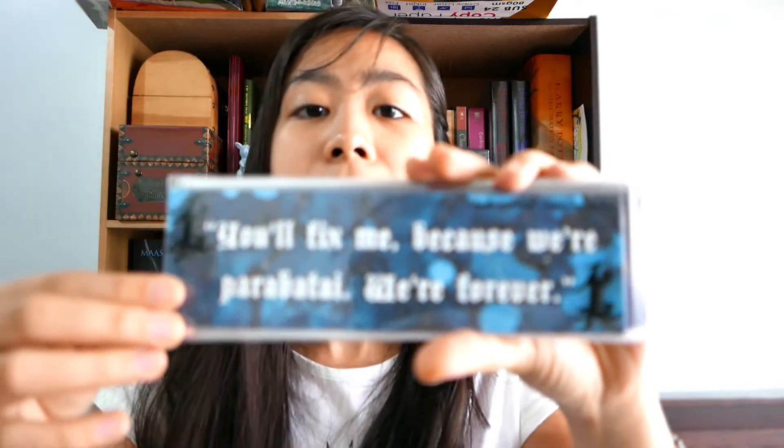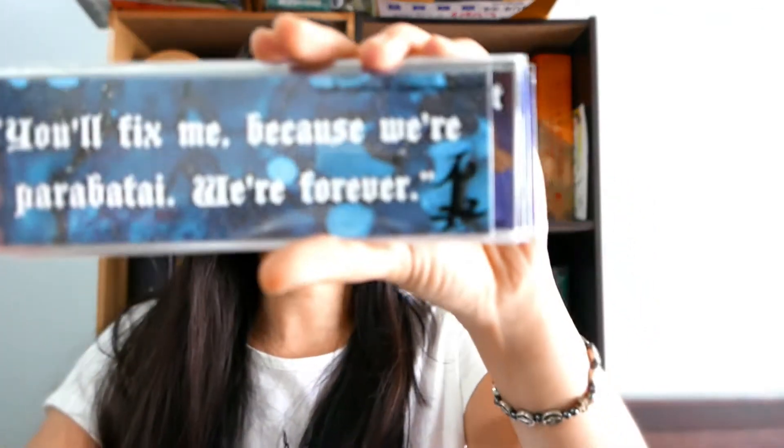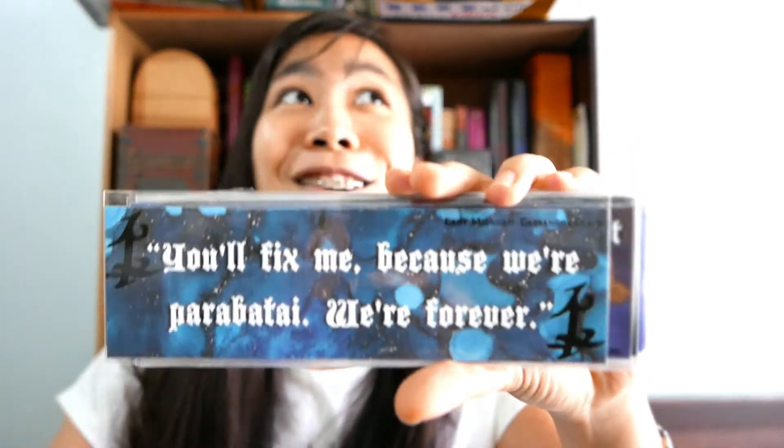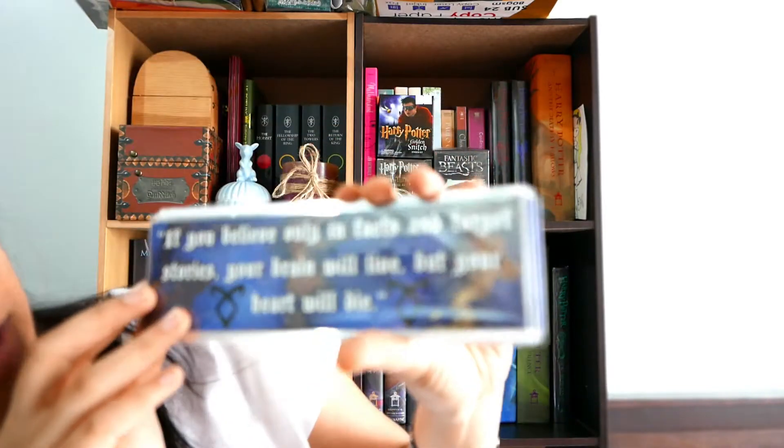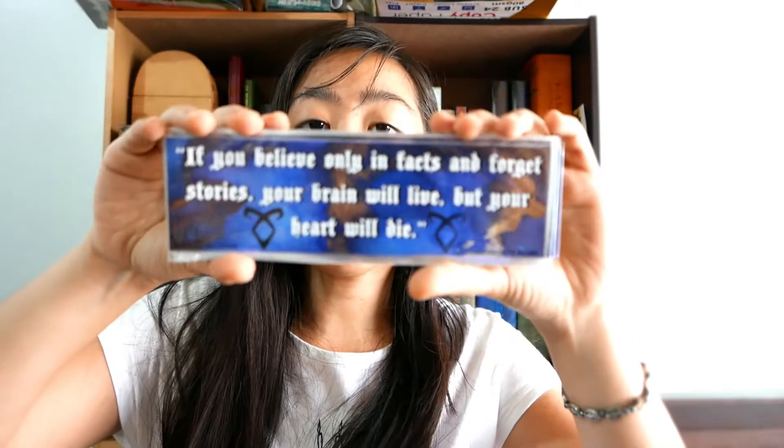This one is from Lady Mena — it's so gorgeous! The other one is from The Lord of Shadows, which is also from Cassandra Clare's The Dark Artifices. So this one is the first book. And this one is — oh my gosh — another one from The Lord of Shadows!